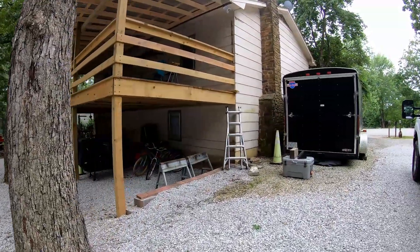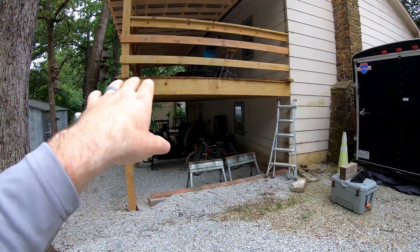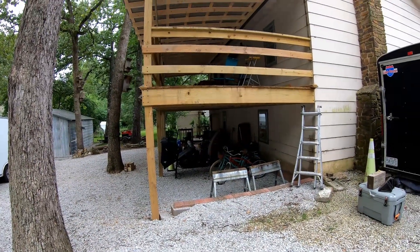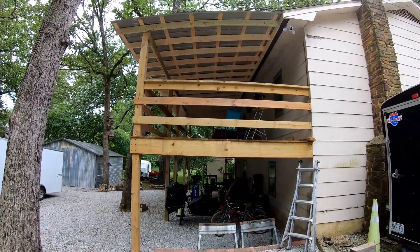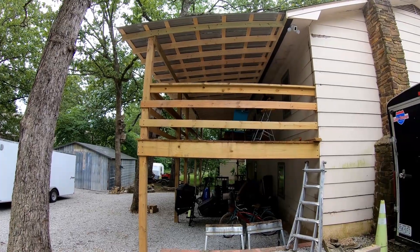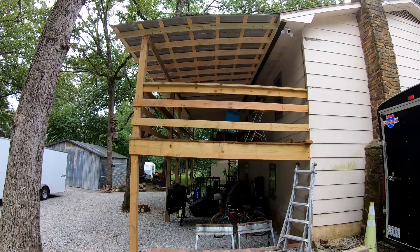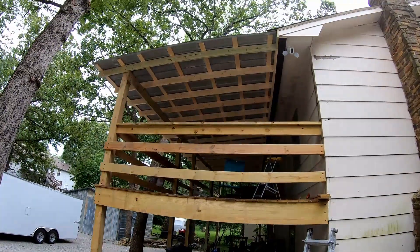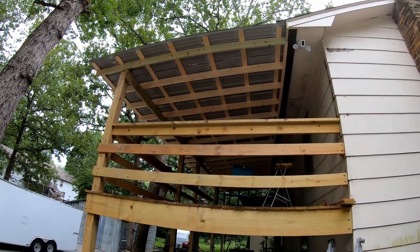Since then we've talked about doing stairs on this end instead, coming off right here and going down either way. We just can't make up our minds. My wife kind of likes no one being able to come up on the deck from down here without her knowing — sort of a security thing. So for now we're leaving it as is. We'll go up top and I'll show you what it looks like from up there.